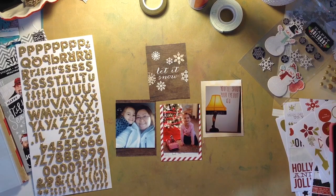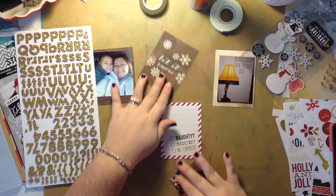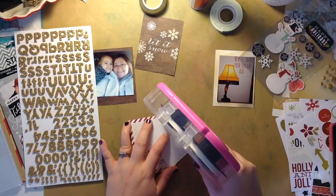Hey everyone, it's Heather and I am back with day 16 of my December daily. I have already trimmed down the pictures and picked up my cards. It's gonna be a pretty quick video, about nine minutes long.